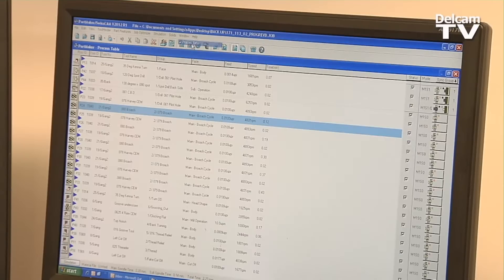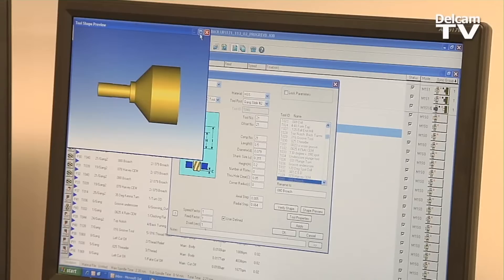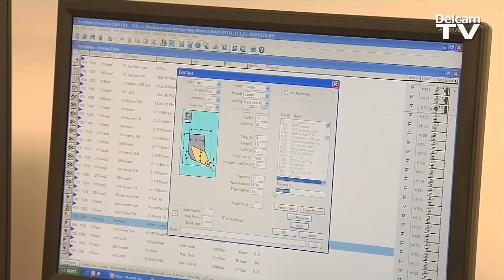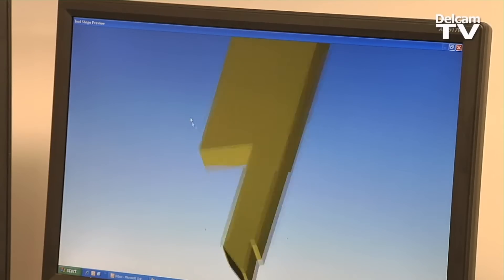Programming from solid models, being able to see the finished product before it comes off the machine — that's invaluable. I can even take a tool from a catalog, create a tool, and see if that tool will work before we order it. So that's a big help.